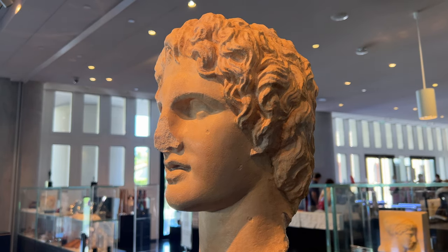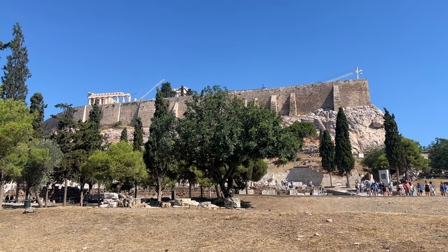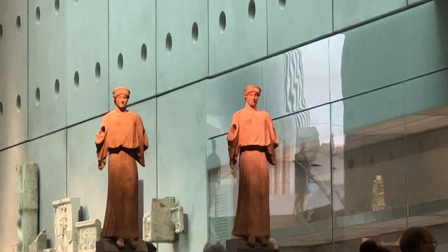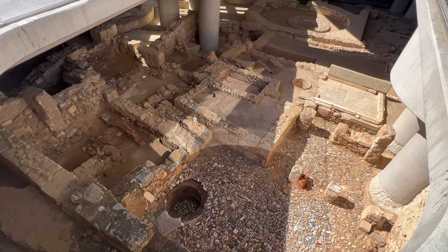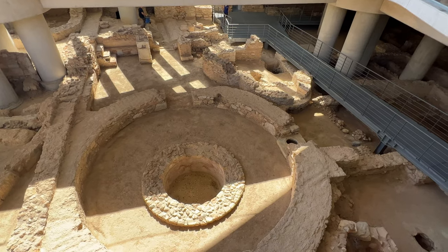The Acropolis Museum is an extraordinary museum located on the southern slope of the Acropolis. It houses the findings from excavations from the Acropolis itself. A unique feature is the transparent glass floor that lets visitors see the actual excavation site, creating an authentic open-air museum experience.